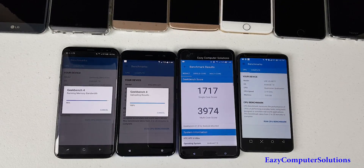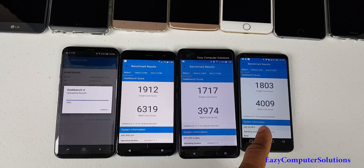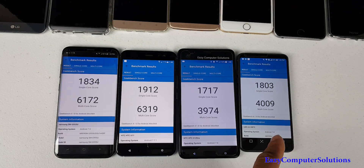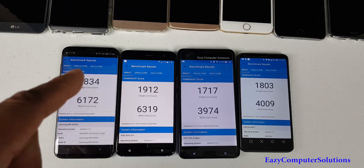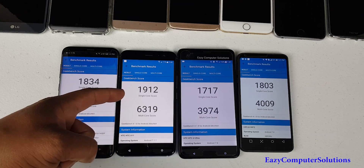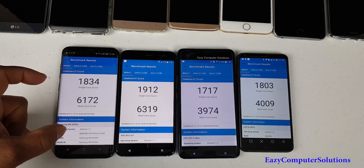The first two devices — the 821s — have finished. The LG G6 scored a single-core score of 1803 and a multi-core score of 4009. The HTC U Ultra scored a single-core of 1717 and a multi-core of 3974. Now into the big dogs: the HTC U11 scored a single-core of 1912 and a multi-core of 6319, and the Galaxy S8 in full performance mode...